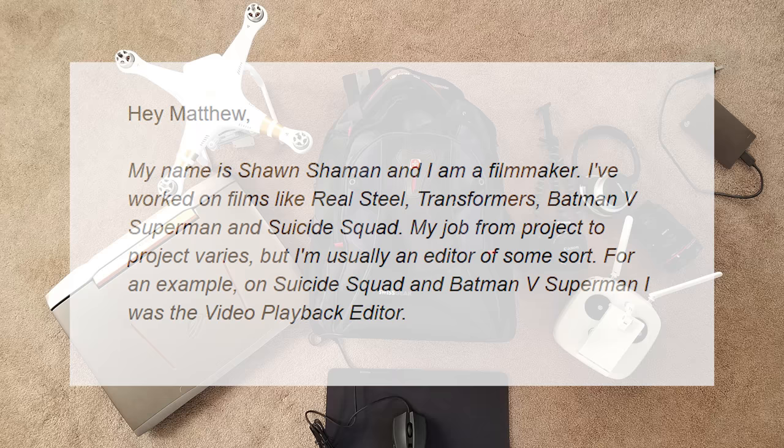Sean says: Hi Matt, I am a filmmaker. I've worked on films like Real Steel, Transformers, Batman vs. Superman, and Suicide Squad. My job from project to project varies, but I'm usually an editor of some sort. For example, on Suicide Squad and Batman vs. Superman, I was the video playback editor. Thank you Sean for submitting your bag — your job sounds absolutely awesome.